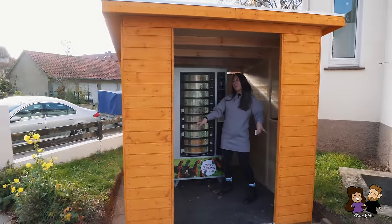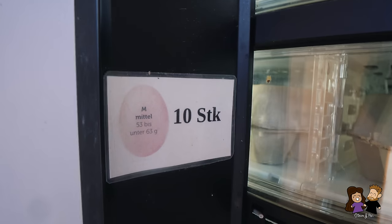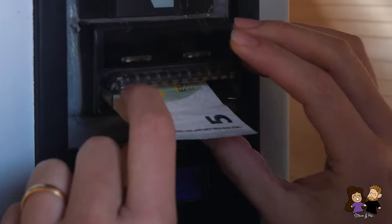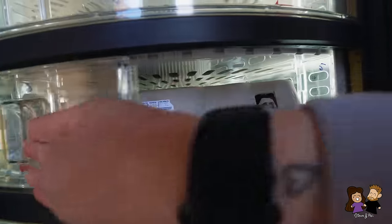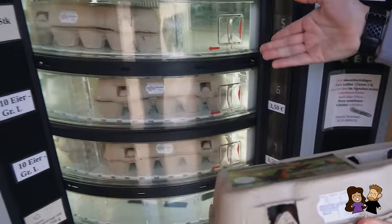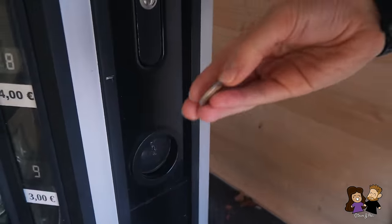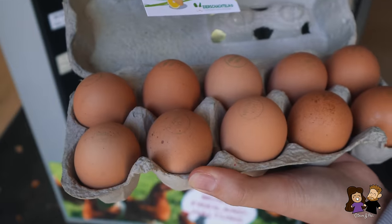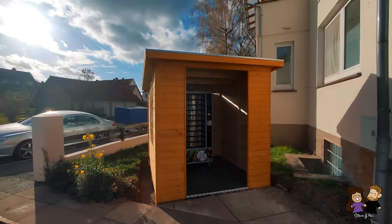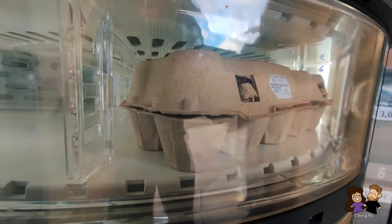We're at vending machine number two, here in the heart of a residential area. They have eggs and pasta. Number five — an egg carton, three euros for ten eggs, and we can get change back. Push it in — there we go! The eggs come out nicely, slightly cooled in there. Got two euros change back. Local eggs with a nice recipe included. This thing is open 24 hours, so since supermarkets close early here on Sundays, you can get your late night egg. They just have eggs and pasta — two items, but sometimes all you need. Thanks to Heidi's Leichen. Now it's time for vending machine number three.